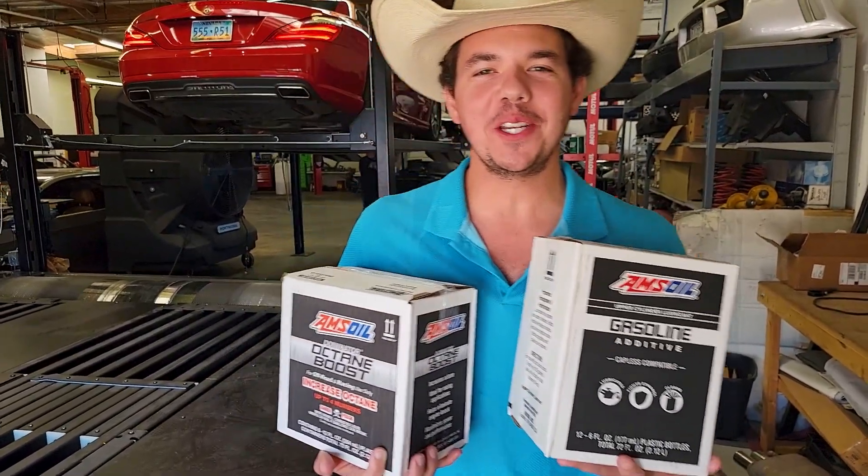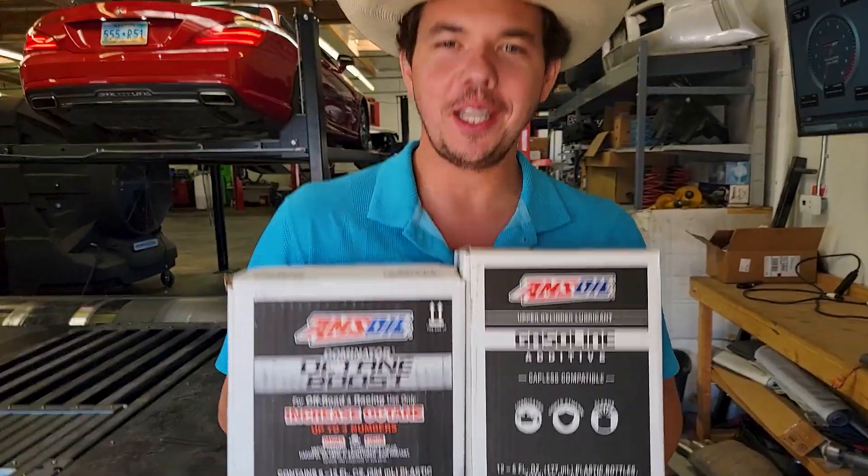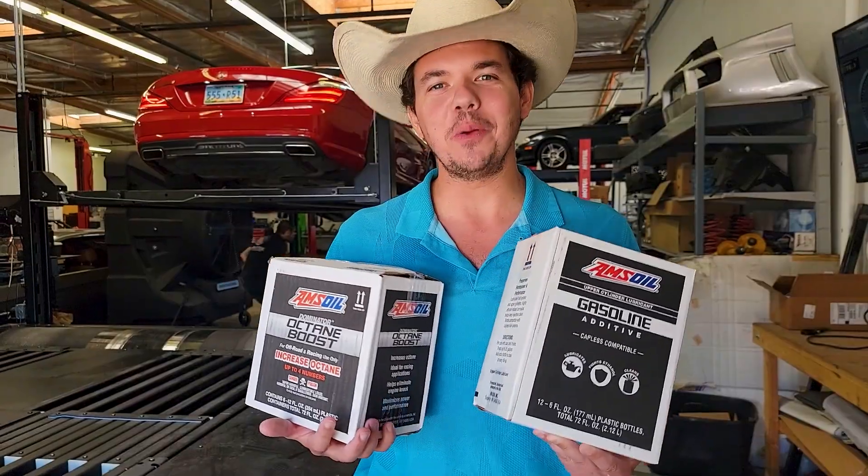Welcome to Synthetic Oil Protection. I'm your host Evan, and today we're here at Eurotech Tuning. We've got the Octane Booster, we've got the Upper Cylinder Lubricant. These are going in the Synthetic Oil Protection Machine. Let's see what she does.